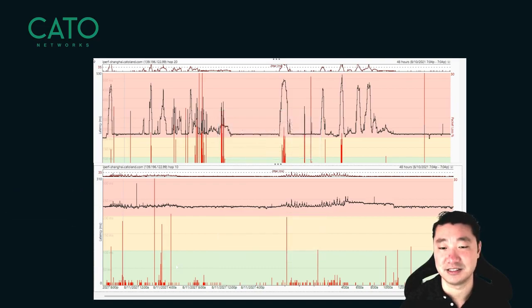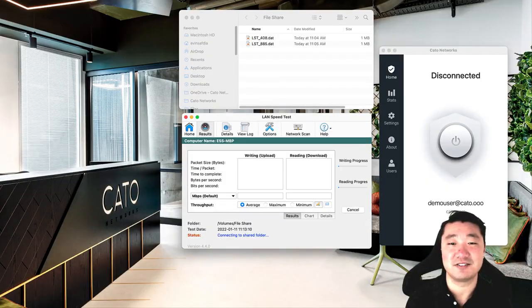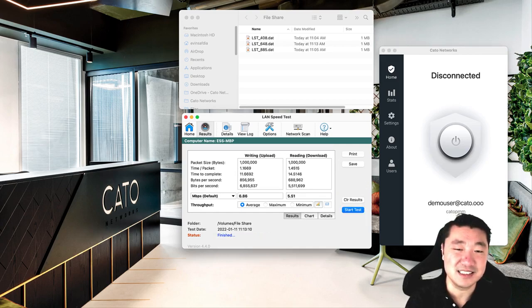You can just imagine the difference in user experience. Now that we've discussed the background, let's see this in action. For this test, we have a file share running in AWS out of Seoul. We're going to use LAN Speed Test to measure average transfer rates. I've sped up this video a little bit so it's faster than real time. First, we'll do this over the public internet, sending packets of various sizes and calculating the average upload and download speeds. Now that the test is finished, you can see that we've averaged 6.86 megabits per second up and 5.51 megabits per second down.